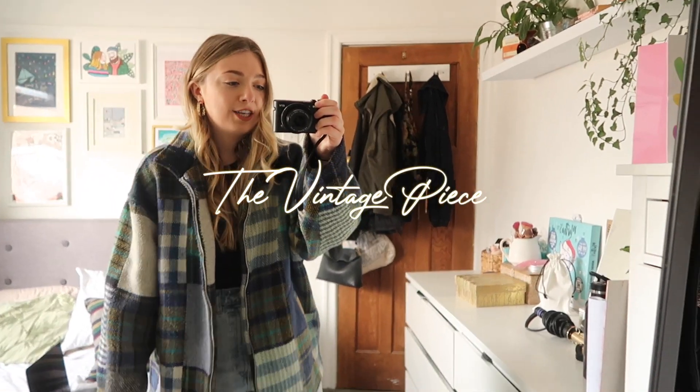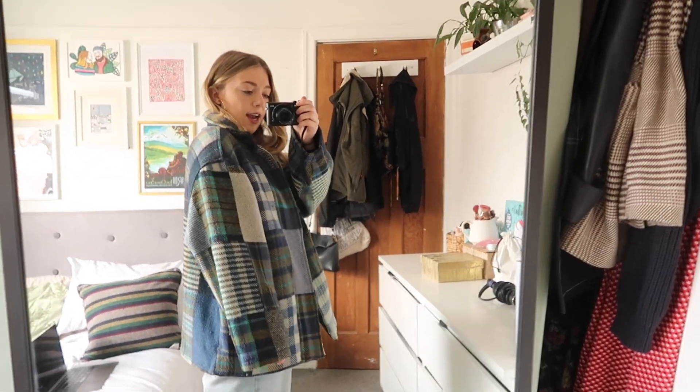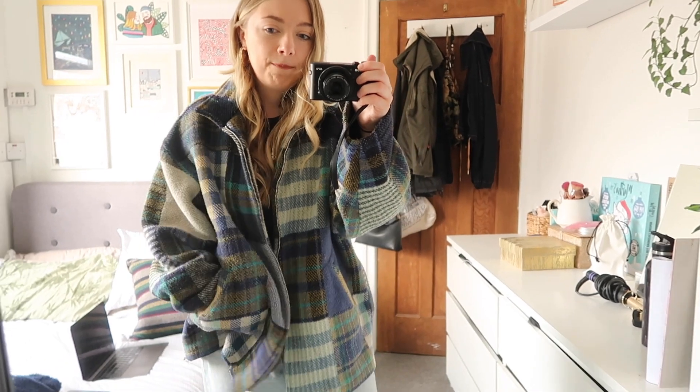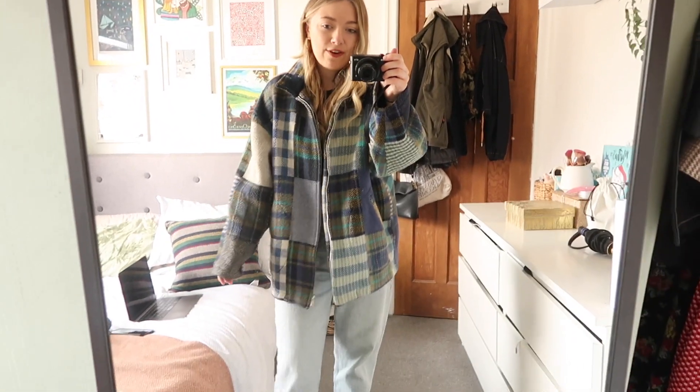Jacket number one is this super oversized printed jacket. I love this one - it's been with me for a couple of years, I found it in a little vintage shop and I've got no plans on getting rid of it. I've had love and hate moments with it but I'm definitely going through a phase where I love it again. I think it's so cool - I love a jacket that is one of a kind. For winter it's just nice to have a patterned, checked jacket in a funky color to play up your outfits.